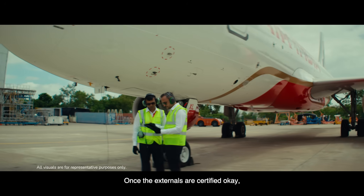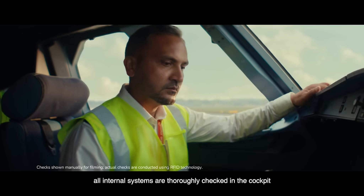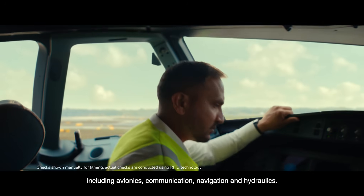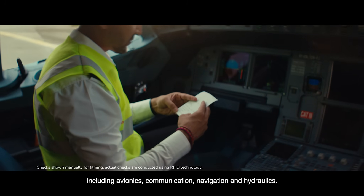Once the externals are certified okay, all internal systems are thoroughly checked in the cockpit, including avionics, communication, navigation, and hydraulics.